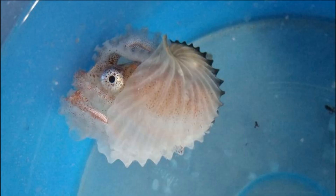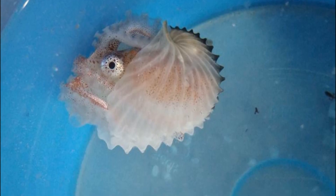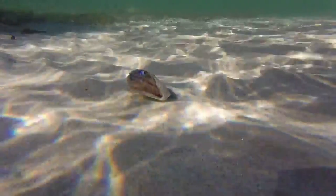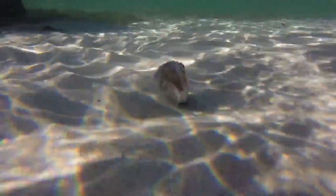Argonauts, or paper nautiluses, are cephalopods that live in the open ocean. They are rarely encountered. Despite their name, these animals are not nautiluses — they are octopuses.